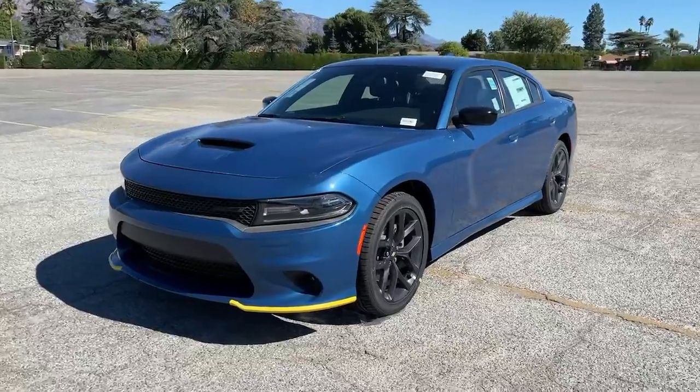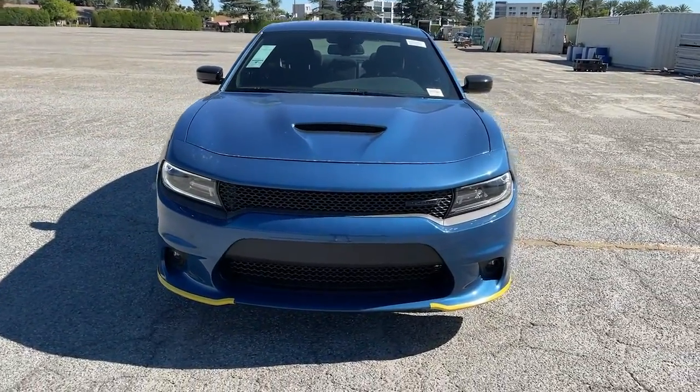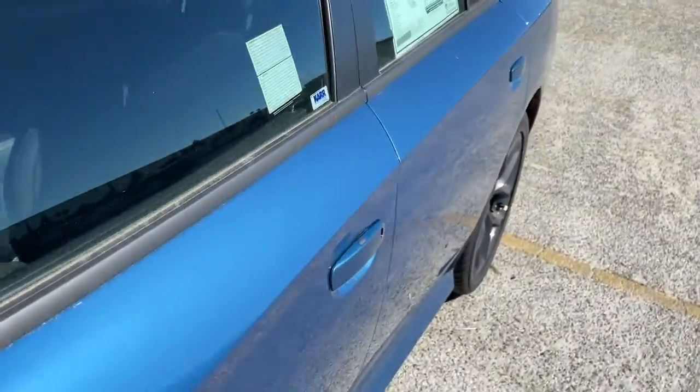Additional features include heated mirrors, premium sound system, satellite radio, multi-zone AC, and power driver seat. Feel the exhilaration of raw muscle car power in the Charger — come in for a test drive.